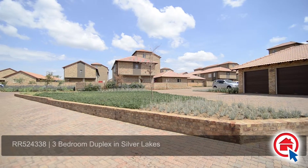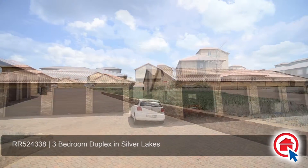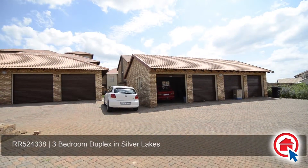Situated within a secure complex in Silver Lakes, this unit presents itself as the perfect starter home, offering a double garage and ample visitors parking.